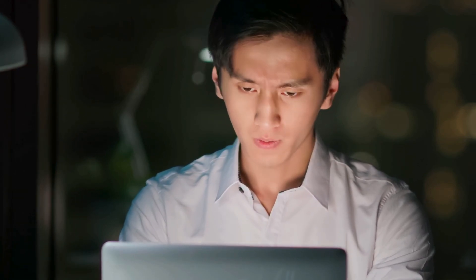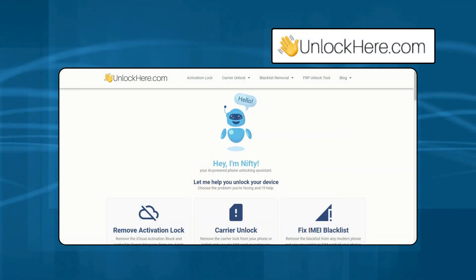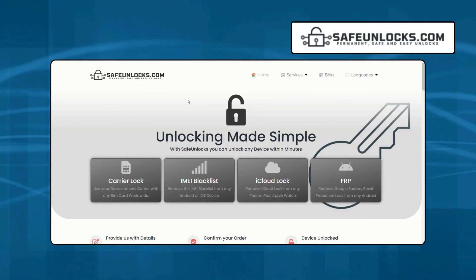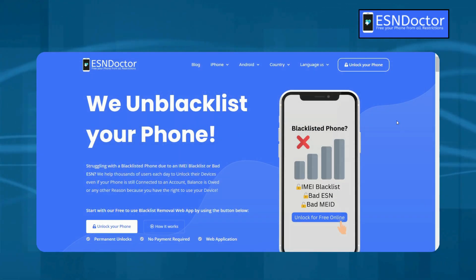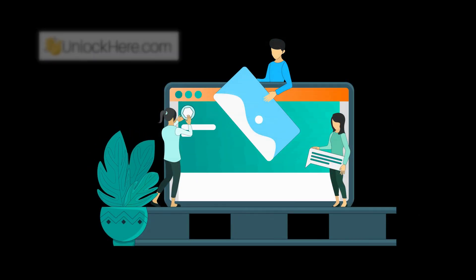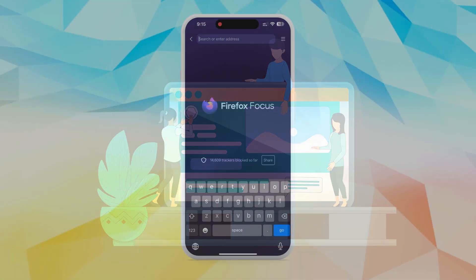If you're facing issues with carrier locks or blacklist status on your device, there are several reliable services available to help. Unlock Here's AI-powered unlocking web app offers a user-friendly solution known for its speed and effectiveness. Safe Unlocks provides a cost-effective option with a proven track record of quality service. ES&Doctor specializes in IMEI blacklist removal, ensuring your device is cleared for use. Each service has its strengths, so choosing the right one depends on your specific needs.